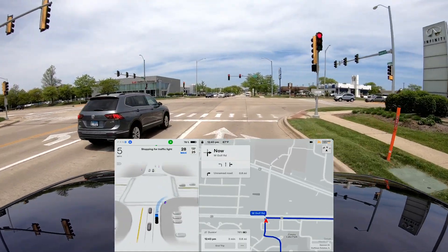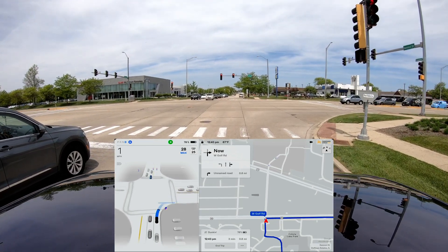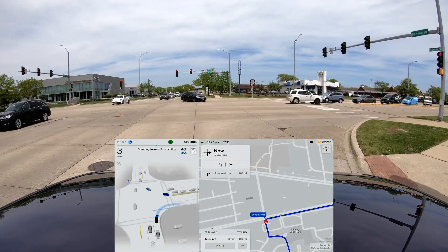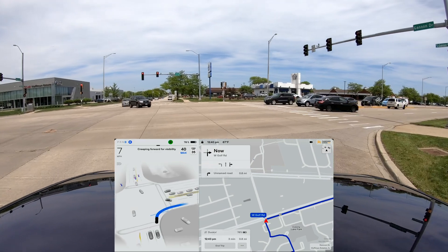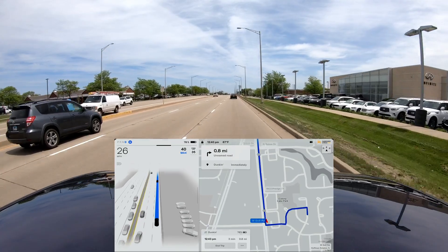Let's see how well it can see past this car. The front cameras need to be able to see here. We can turn right on red — it looks like it did just fine. That was really well done.